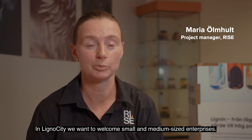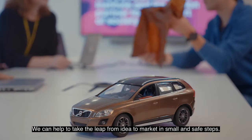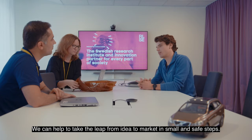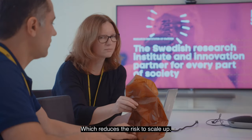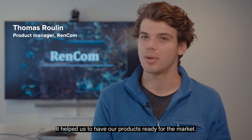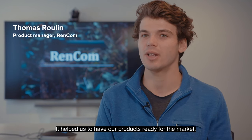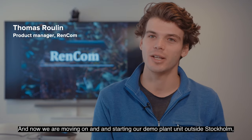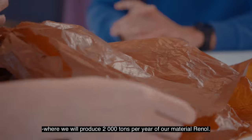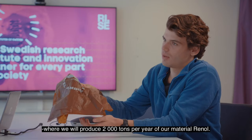In Lignocity we want to welcome small and medium-sized enterprises that we can help to take the leap from idea to market in small and safe steps, which reduces the risk to scale up. Our time here at RISE was a key in our development. It helped us to have our products ready for the market, and now we are moving on and starting our demo plant unit outside Stockholm, where we will produce 2,000 tons per year of our material Renol.